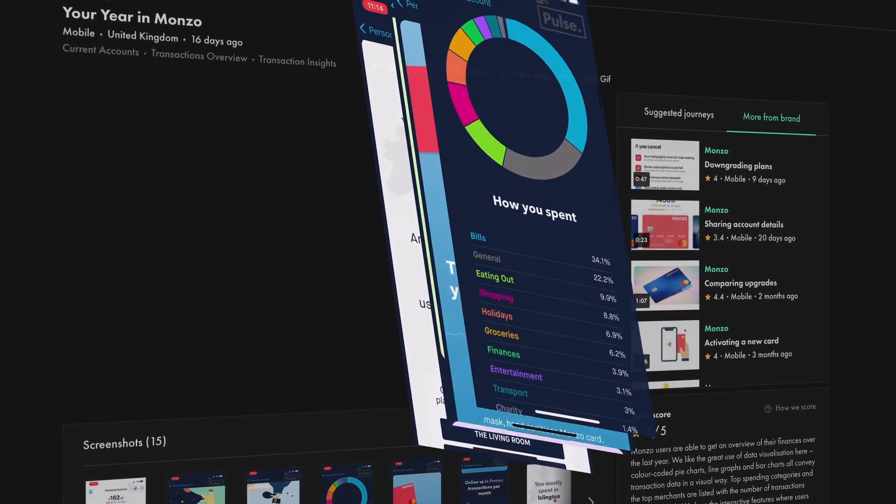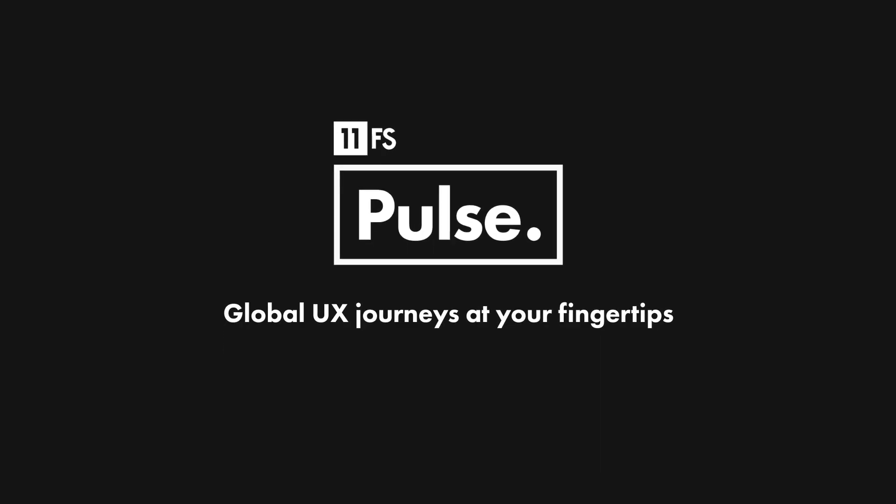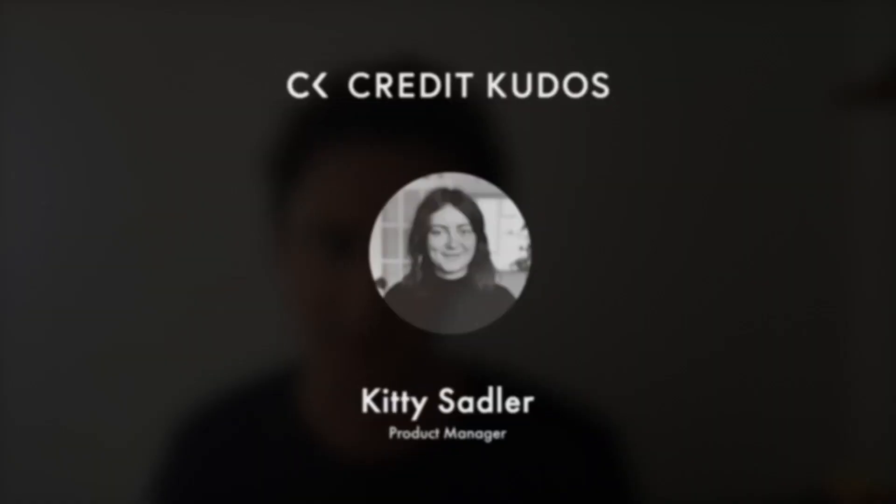Hello and welcome to Homescreen. I'm Joe Colchester, Product Manager here at 11FS Pulse. Homescreen is brought to you by 11FS Pulse, our collection of over 4,000 user journeys from banks and fintechs from all over the world. Head over to pulse.11fs.com to request a free demo to see how others are solving their UX challenges. In today's episode, we are joined by Kitty Sadler, Product Manager at the Credit Kudos team, to talk about their new decision engine, Assembly, and how it helps lenders automate and scale with minimal tech integration.